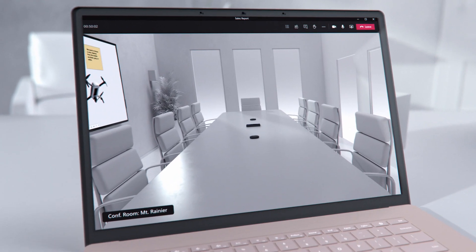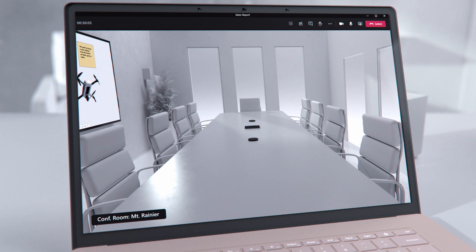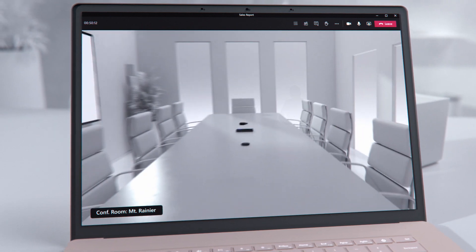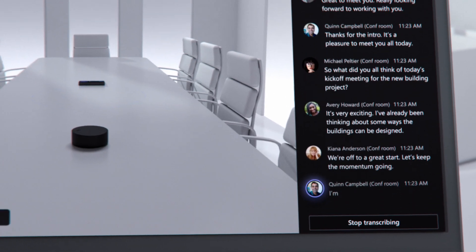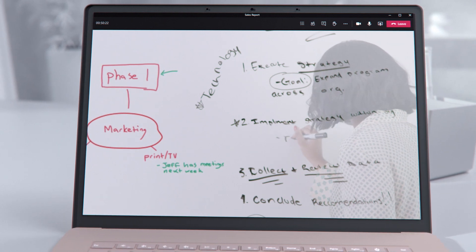The audio and video technology in a Microsoft Teams Room is designed for remote participants. Create even stronger connections with smart cameras that focus on the person speaking, an intelligent speaker that lets everyone know who is speaking in the room, and for spaces using a traditional whiteboard, use a content camera to make sure it can always be seen by everyone.